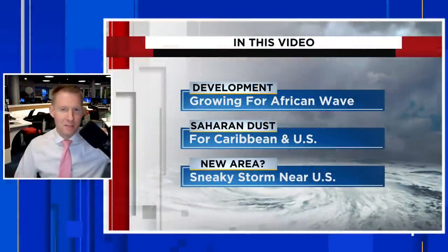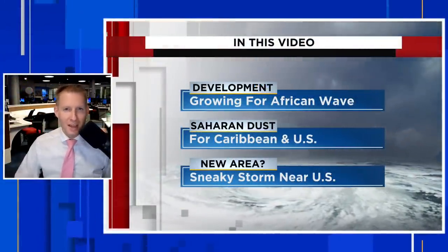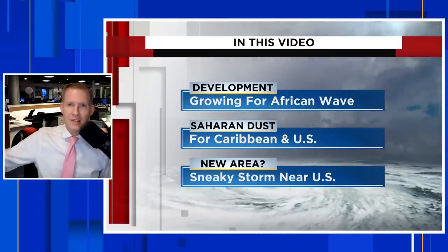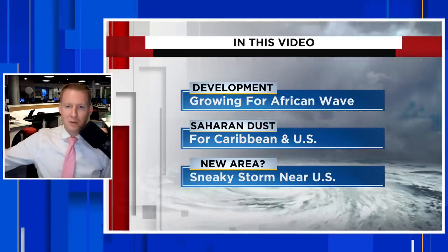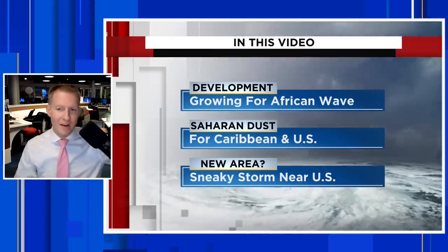Development chances continue to grow for that wave way out near Africa. Next week we could have a depression or named system as it moves across the main development region. I'm certified meteorologist Jonathan Kegis, and in this video we're going to do an extensive breakdown of how this system could play out, where it could go, and how strong it could get, and what the environment is out ahead of it.